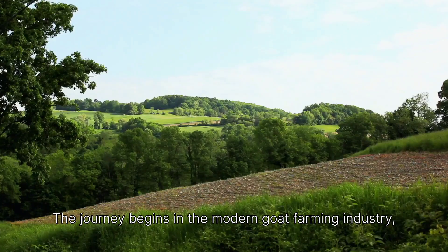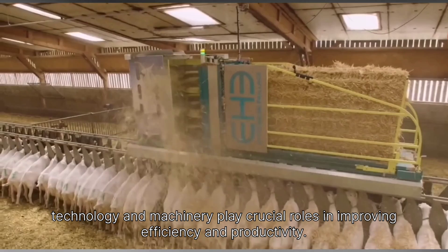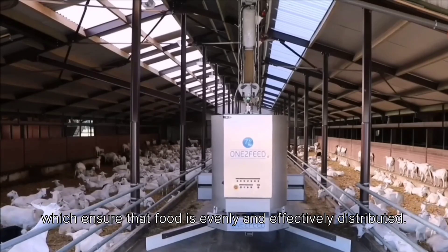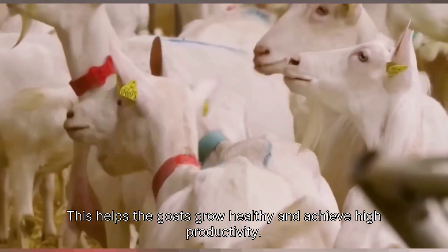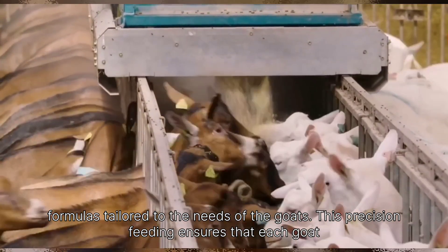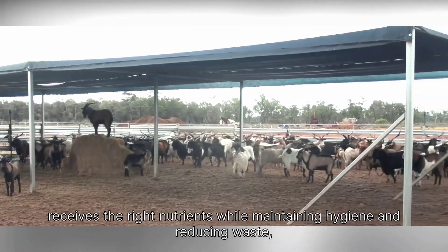The journey begins in the modern goat farming industry. Technology and machinery play crucial roles in improving efficiency and productivity. Large-scale goat farms often use advanced feed conveyor systems, which ensure that food is evenly and effectively distributed. These farms utilize specialized machinery to prepare and deliver feed based on nutritional formulas tailored to the needs of the goats, ensuring each goat receives the right nutrients while maintaining hygiene and reducing waste.